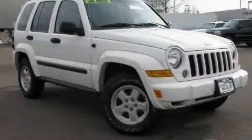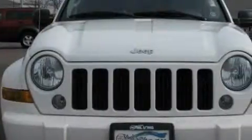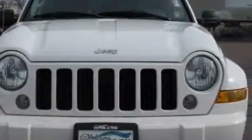This is a 2007 Jeep Liberty, for when safety, size, and space are of importance. It has a 3.7-liter six-cylinder engine, a manual transmission, and four-wheel drive.